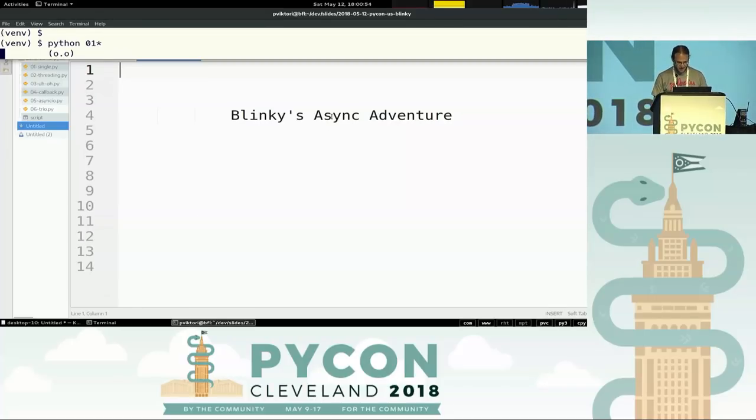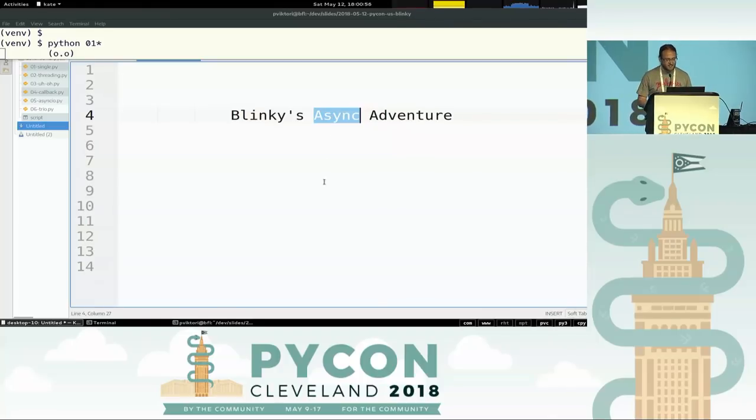So there's this thing called async. I hear a lot of people tell me they don't understand async at all. I found one way of explaining it that helps some people. So if you want async explained in five minutes, this talk is for you. So meet Blinky — Blinky is this ASCII art thing that blinks.